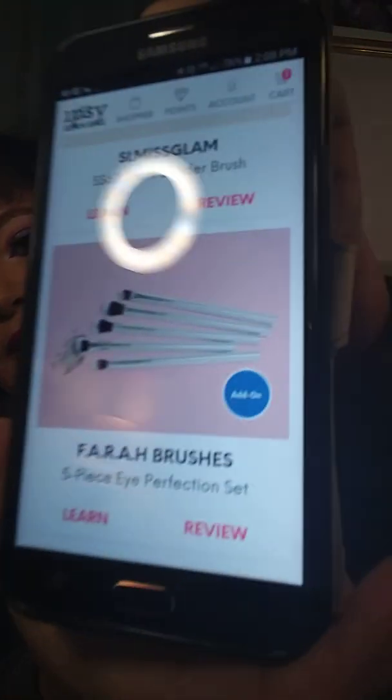The next thing on the list is this shader brush I got — I think it's Slim's Glam. It's a really soft brush. I've used it a couple times, I've washed it a couple times — very soft, I do like that brush. Along with the Farrah brushes that I did an add-on for. They were meant for my makeup bag in my purse, but I like them so I use them all the time.